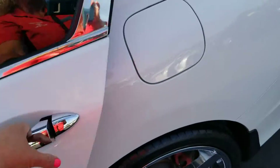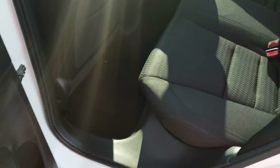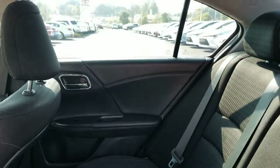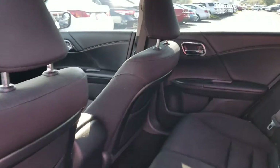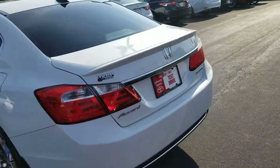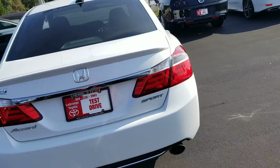Let me show you the back here — really clean. Somebody really took care of this car and it smells really good on the inside too, that's always a plus. Overall, the body looks really, really good.